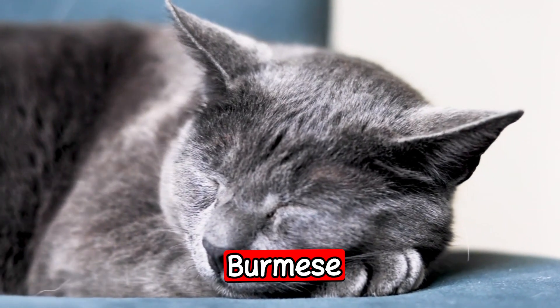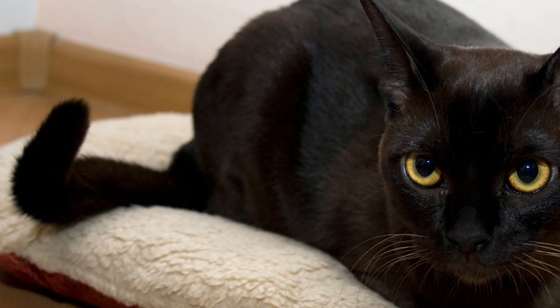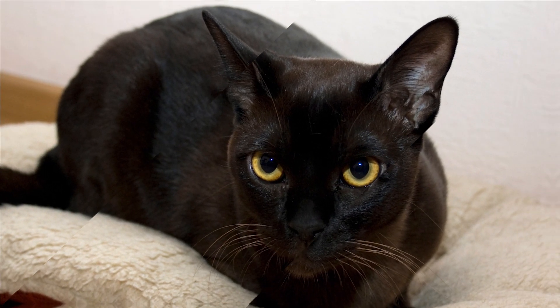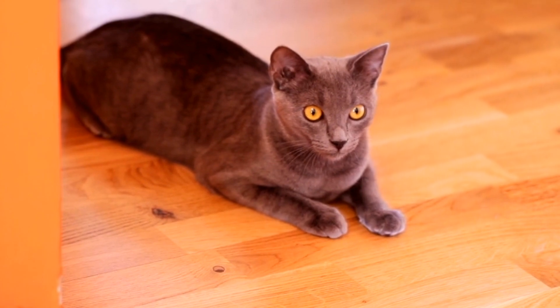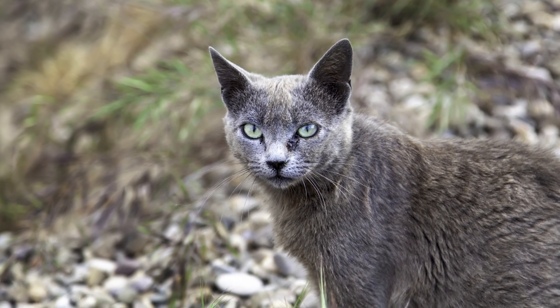The next breed is the Burmese. The Burmese is a breed known for its outgoing and friendly personality. They are also intelligent and playful, making them great pets for families with children. Burmese cats are also known for their muscular bodies and short, shiny coats. They come in a variety of colors, with brown being the most popular.